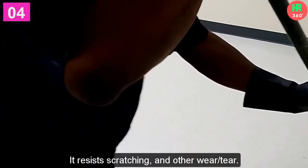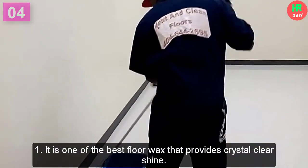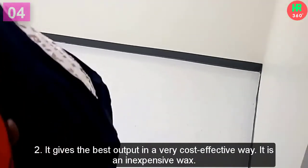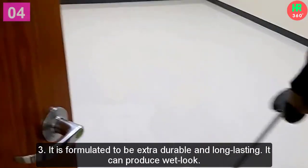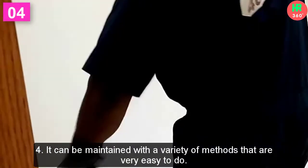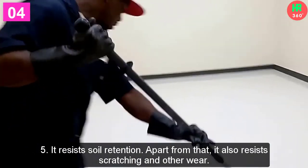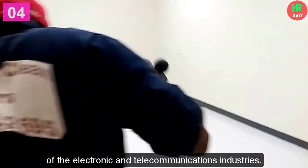It resists scratching and other wear. Not only that, but this product can also create an immediate wet look. Main features: 1. It provides crystal clear shine. 2. It gives the best output in a very cost-effective way — it is an inexpensive wax. 3. It is formulated to be extra-durable and long-lasting, and can produce a wet look. 4. It can be maintained with a variety of easy methods. 5. It resists soil retention, scratching, and other wear. 6. No-Zap was developed to meet the demanding needs of the electronic and telecommunications industries.